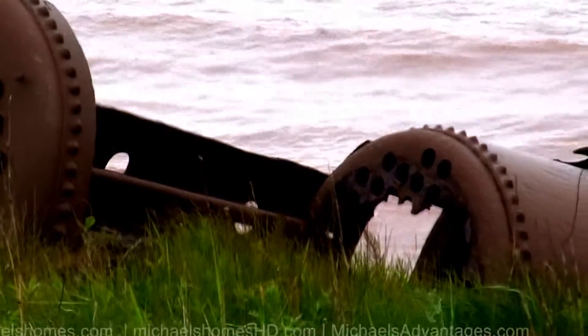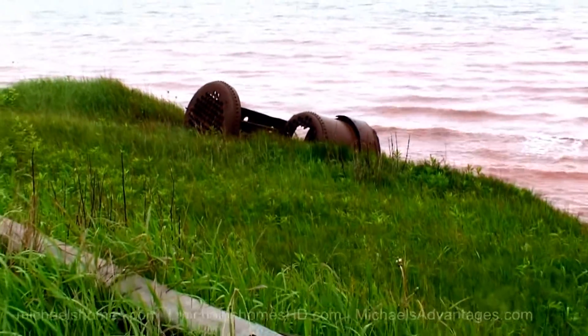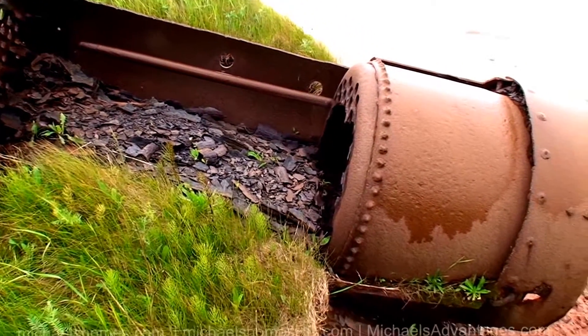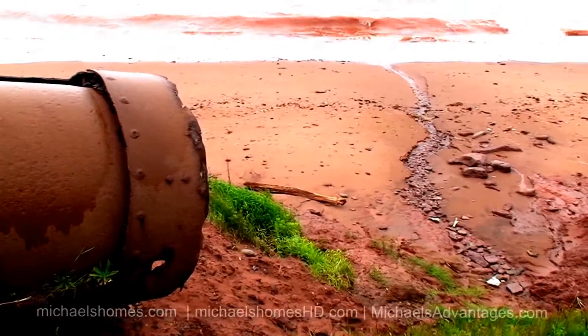I'm not sure what this thing is — it was at the end of Factory Road on the shore. It looks like an old buoy. It's pretty heavy for a buoy. Geez, they built them strong back then. Here's more of the beach. This is at the end of Factory Road.